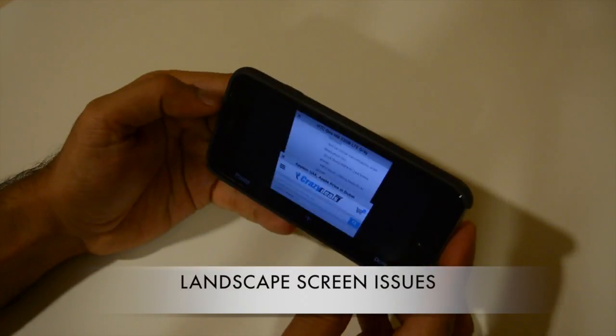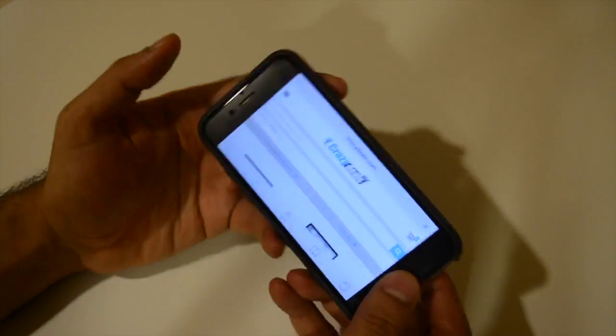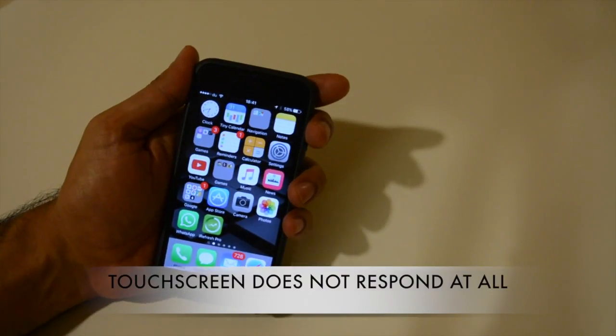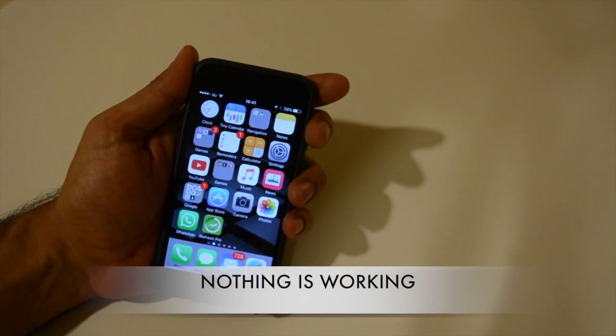Issues can be, for example, landscape issues, random reboot, screen is unresponsive, or apps are freezing.